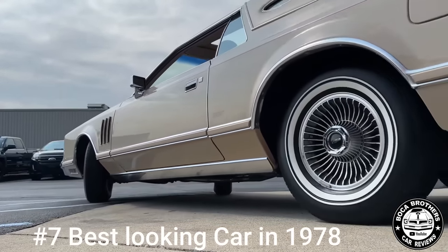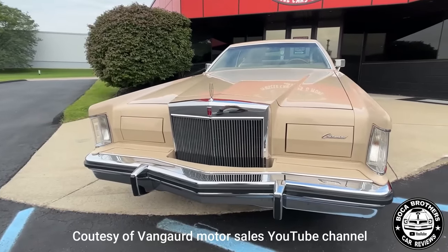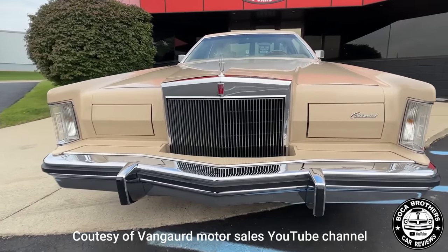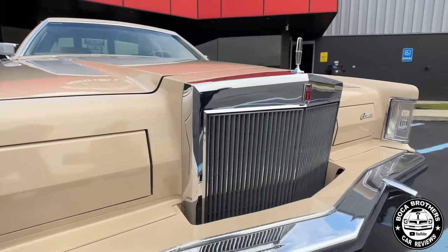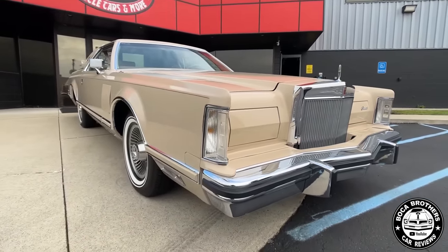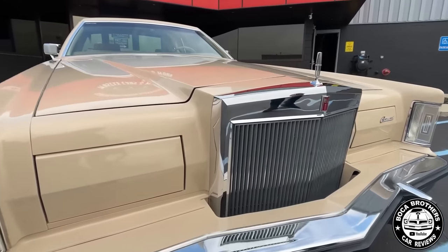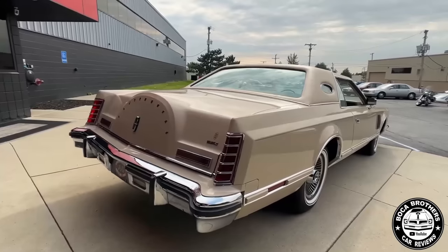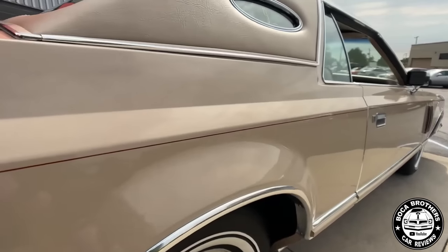At number 7, the 1978 Lincoln Mark V. The Mark V forged a path to profitability via padded roofs, neoclassic opera windows, and needlessly ornate trim atop an otherwise pedestrian vehicle. Its blade-like overhangs, covered headlights, and ridiculous proportions took the Mark V to a place that the recently downsized Coupe de Ville couldn't touch.